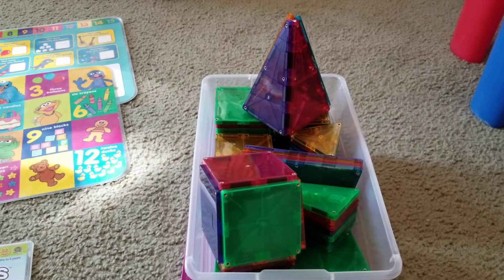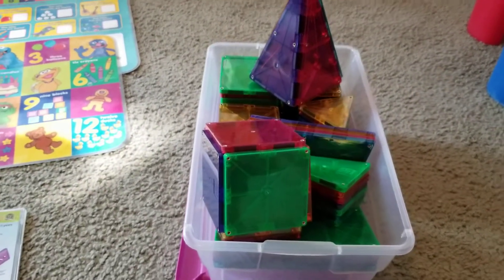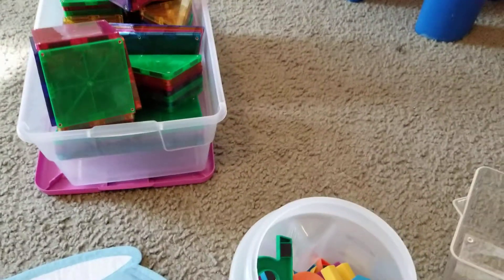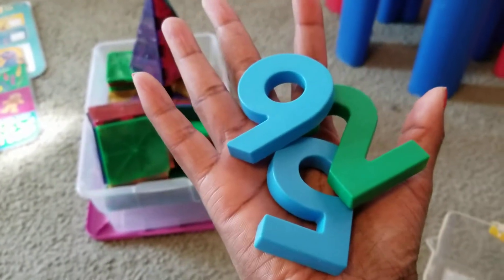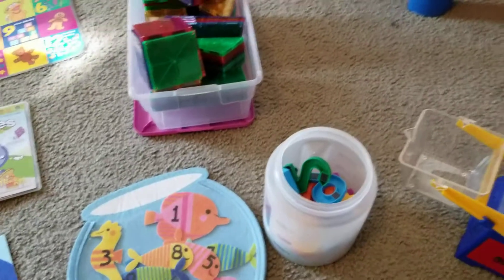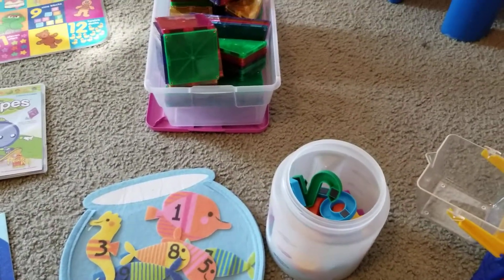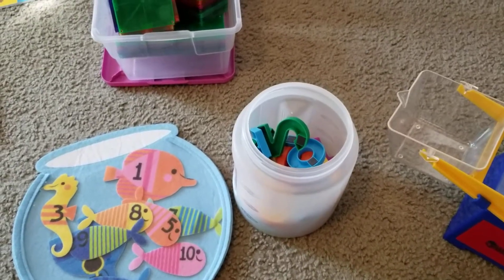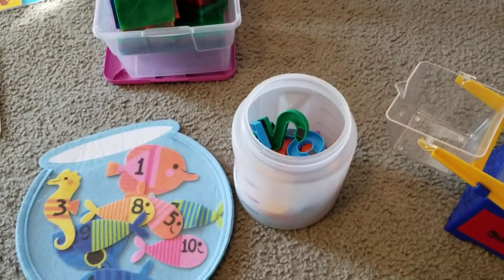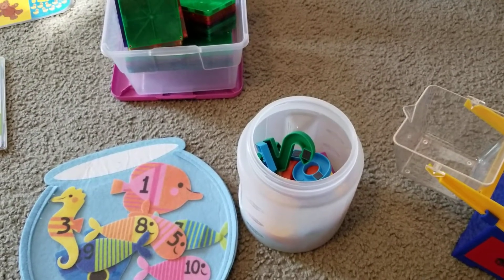With the magnets, they're learning about squares, triangles, rectangles, all of those different things. I also have magnetic numbers here. I like to get them big, because if they're putting them in their mouth, you don't want something they can swallow or choke on. But they also create a really good visual effect when the children are looking at the numbers.